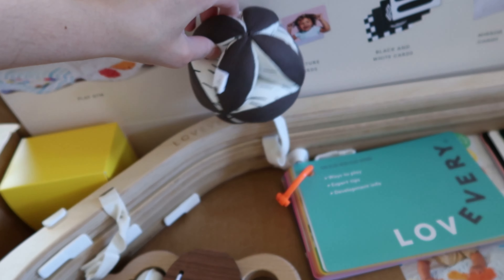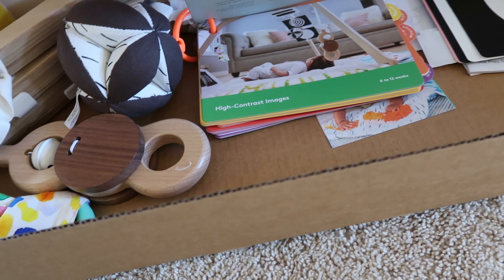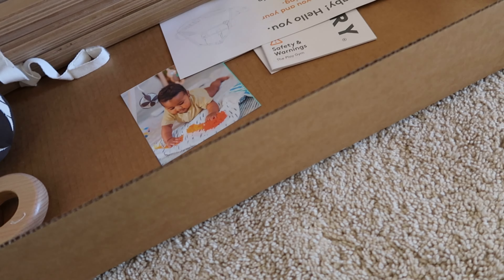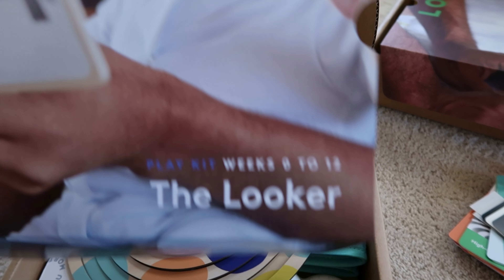We have this little ball that's attached to this. They send you some activity cards with some ideas on how to use it as she grows older, and also include some contrast cards. And then they also sent her their locker kit.